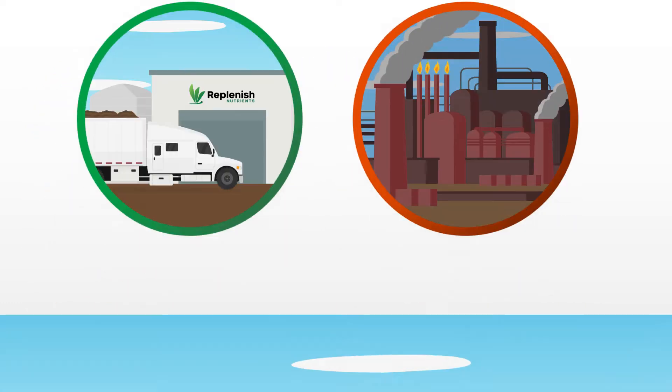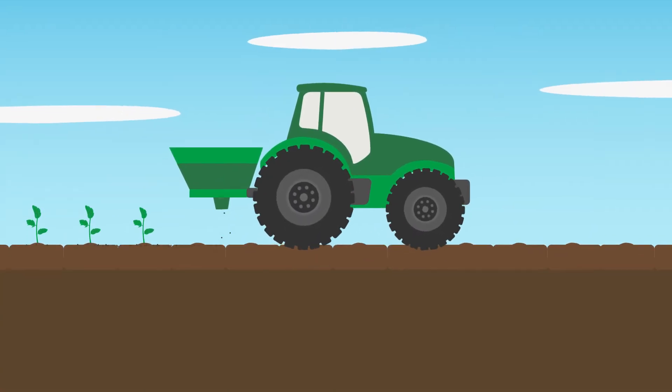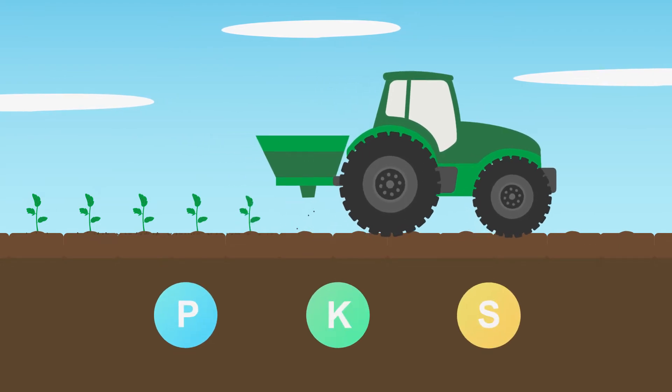The fertilizer can be incorporated into your existing program or used as a stand-alone product to provide the key crop nutrients: phosphorus, potassium, and sulfur.